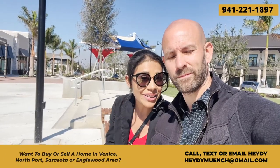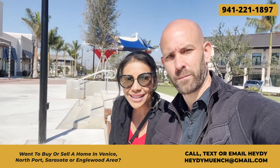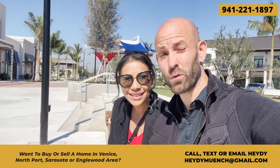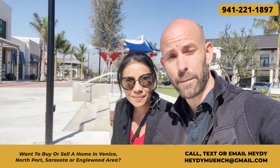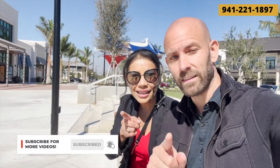If you like what you see and are looking to move to the area, make sure to call, text, or email us. I am a local realtor here — my information will be in the description box below. Phone number is 941-221-1897, call or text any time. We're always going to have your best interest and happiness in mind when buying or selling a home in the area. Hit the like button if you enjoyed the tour, and live breezy.